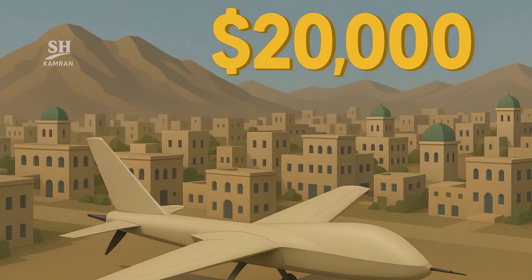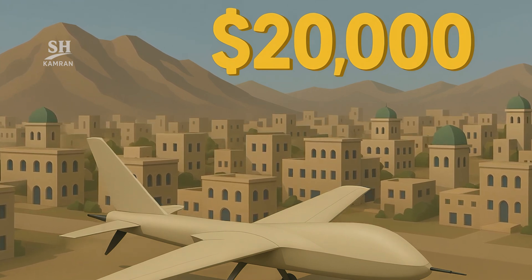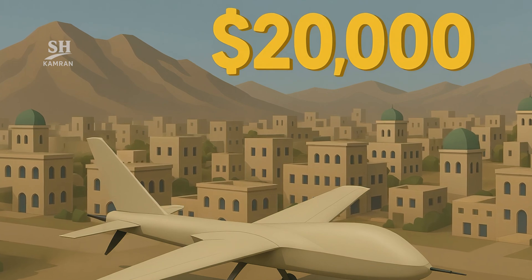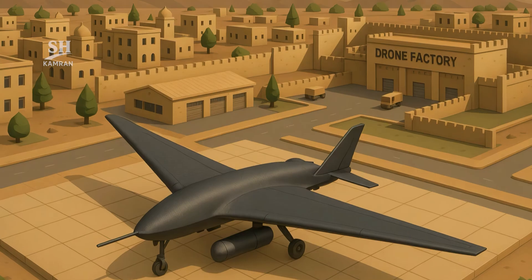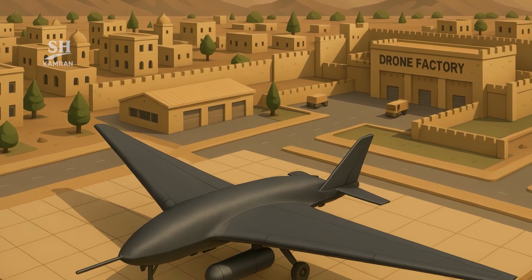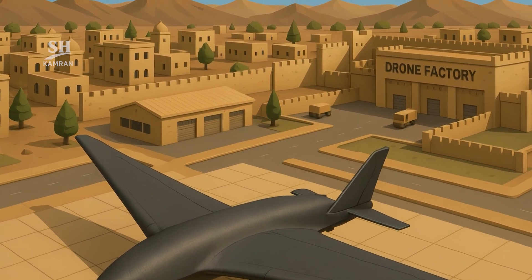Technical sources estimate unit costs to be under $20,000 per drone. This low cost is significant compared to global alternatives. Simple design, off-the-shelf components, and domestic production are key. These factors enable rapid mass production in a short timeframe.